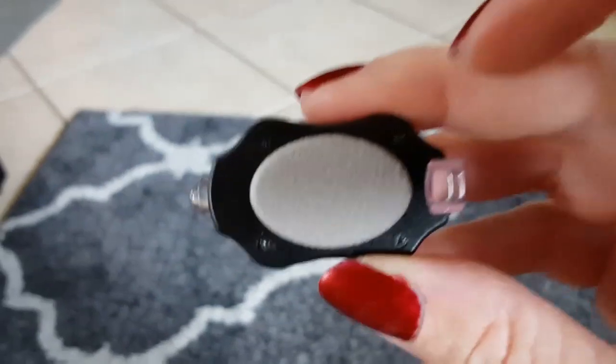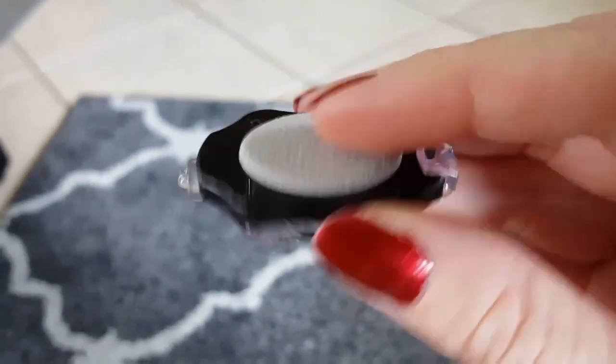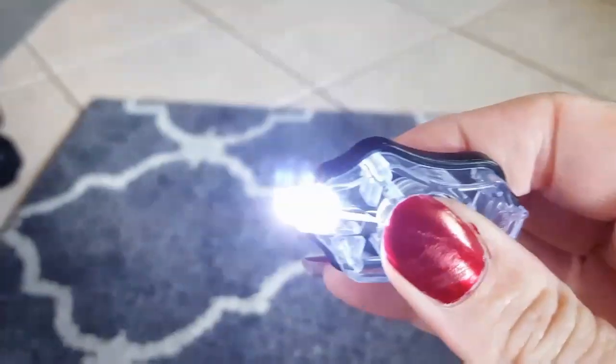Here's that screen cleaner — you can see the felt on one side and a rubber grip on the other. It lights up and cleans your screen. And here's the glow-in-the-dark USB cord — you can see the cord does light up. Pretty cool!